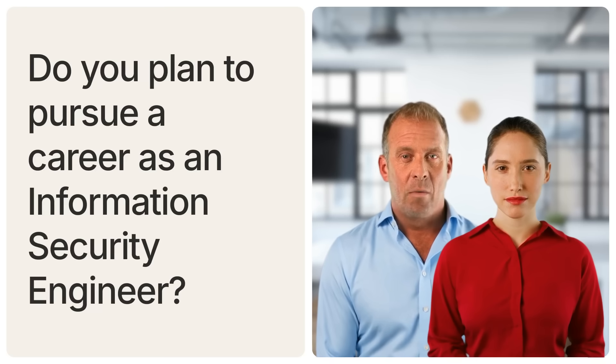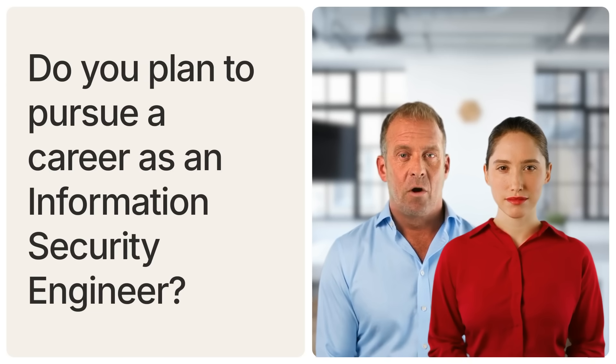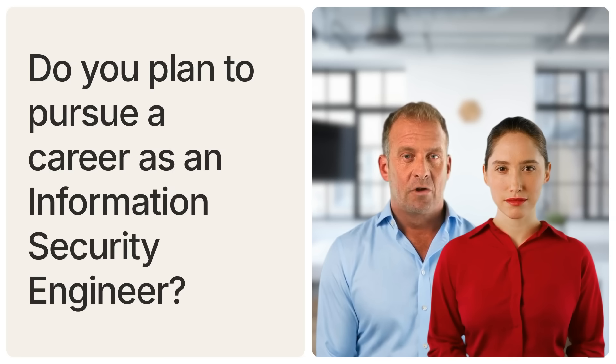Don't forget to subscribe and follow us. Visit our website at 247gigs.com and connect with us on Instagram and LinkedIn at 247gigs. Stay updated with the latest insights and services we offer.